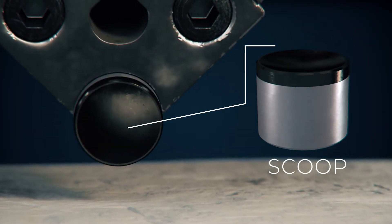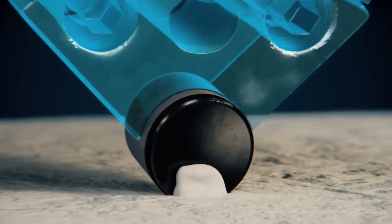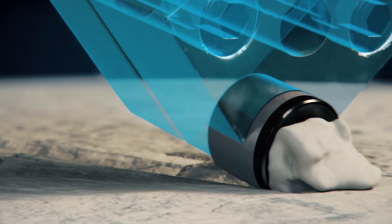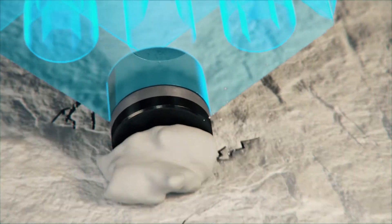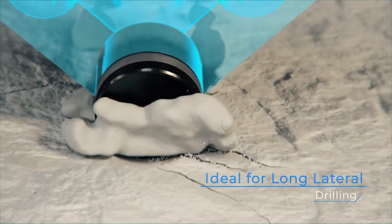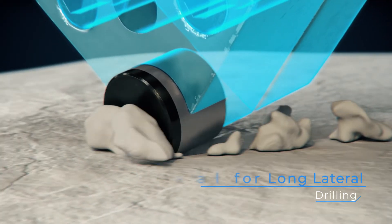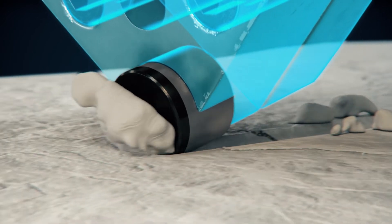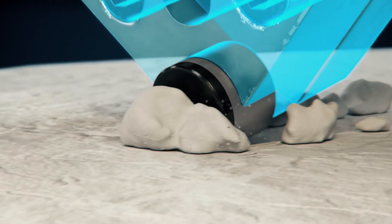The Scoop is a concave shaped cutter that requires lower energy to fail the rock due to the cutter's efficient shape. Equivalent rates of penetration can be obtained with lower normal forces, thereby reducing torque and improving tool-phase control, making the Scoop ideal in long lateral drilling. The Scoop provides an increased depth of cut, reduced weight on bit, and the ability to cut the rock in tensile mode.